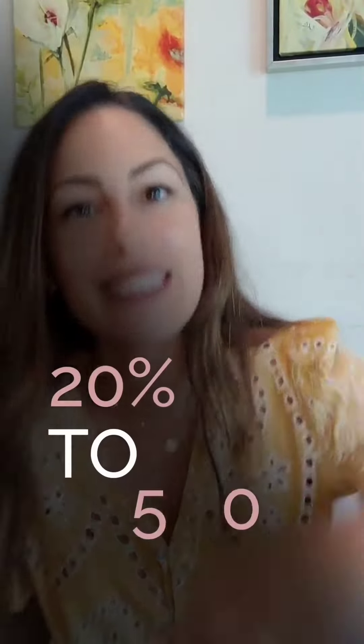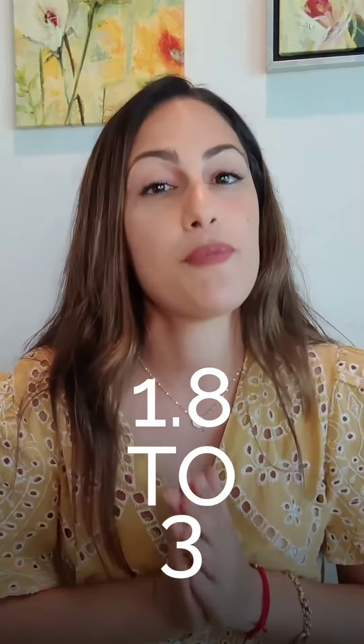When applied by a professional in a clinic, the AHA percentage can vary from 20 percent to 50 percent, with a pH varying from 1.8 to 3, depending on the medical brand.